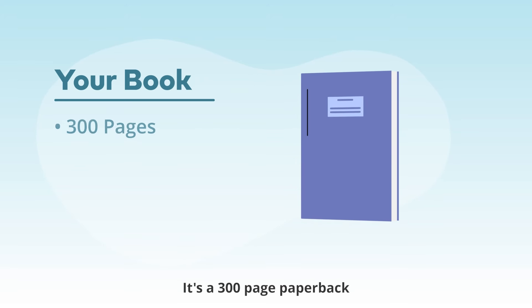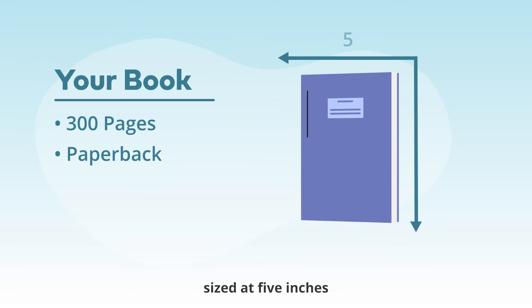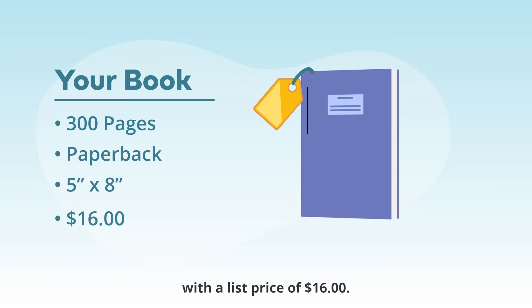Let's start with your book. It's a 300-page paperback, sized at 5 inches by 8 inches, with a list price of $16.